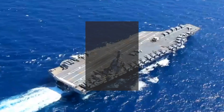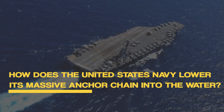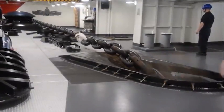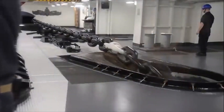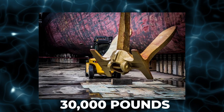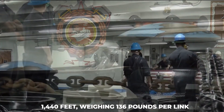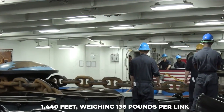With all of that weight, you have to wonder how the U.S. Navy lowers its massive anchor chain into the water. The anchor and chain system that the USS Ford carries is an extremely ponderous weight. The weight of the anchor itself is 30,000 pounds. The chain length is 1,440 feet, weighing at 136 pounds per link.